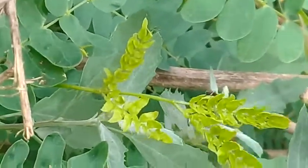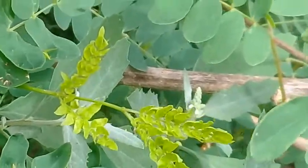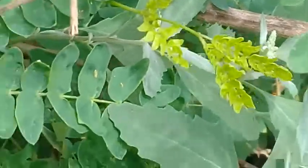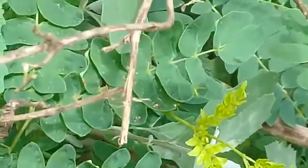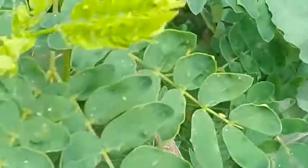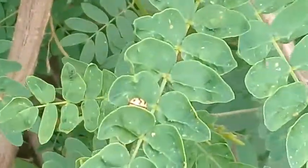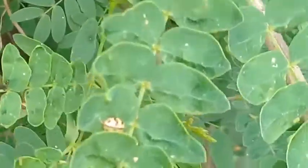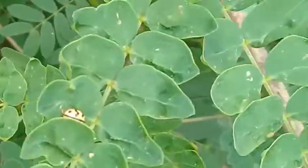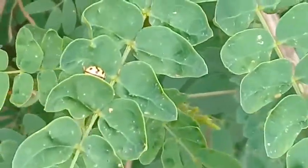When you promote the love of flora, fauna will automatically come — I always say that. You can see that this one is slightly different in color; it is a cream-colored ladybird beetle.